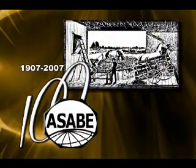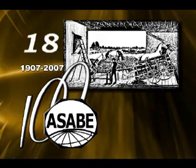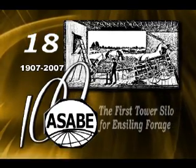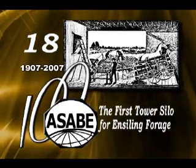The American Society of Agricultural and Biological Engineers' 18th Historic Landmark designation was in 1984, in recognition of the first tower silo for ensiling forage in the United States.